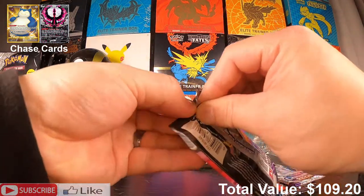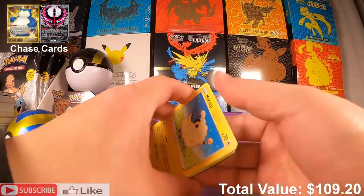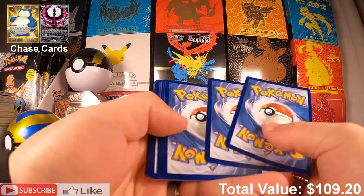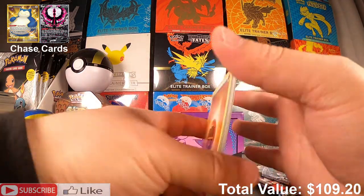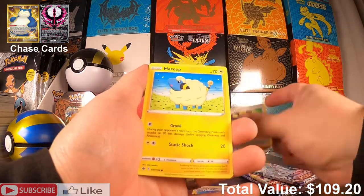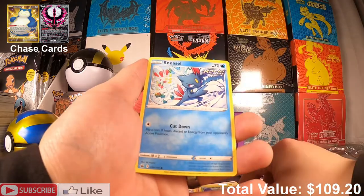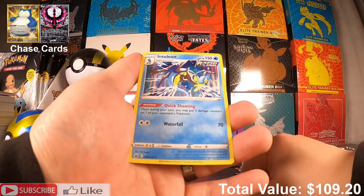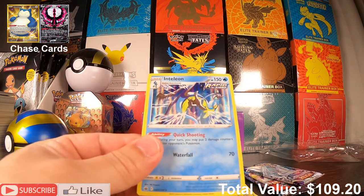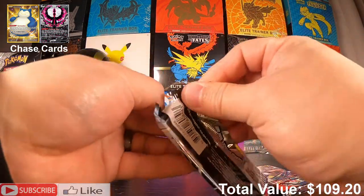Next pack — Chilling Reign baby, let's go! I really think Chilling Reign is underrated — there are such cool cards in the set. A lot of people have hate against it, I don't know why, but — Inteleon holo rare! What is he doing, like a backflip? Do you guys like Chilling Reign? I like Chilling Reign.